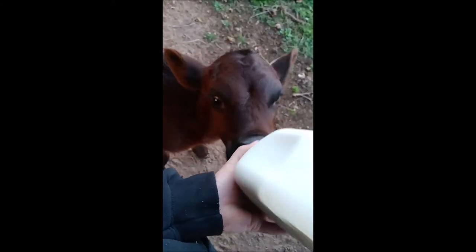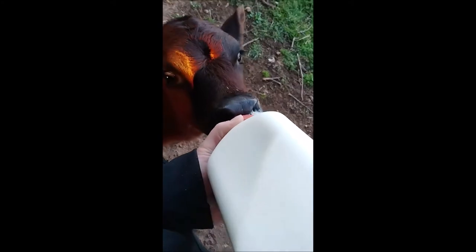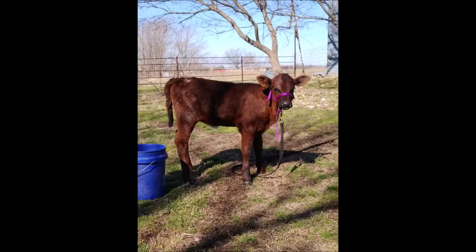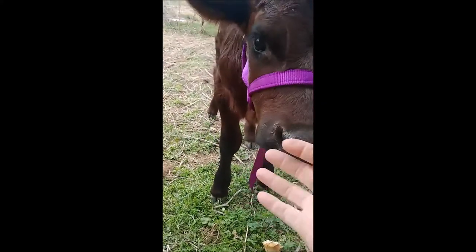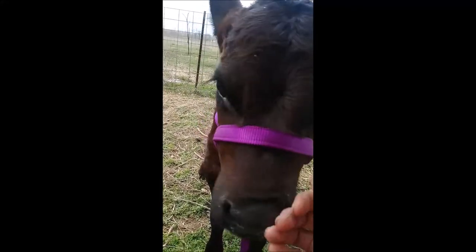She's doing really good now. She gets put out on grass on a lead every day for a few hours, so she's eating grass, eating her grain, and doing really good. Look how pretty your new halter is — what a pretty girl!